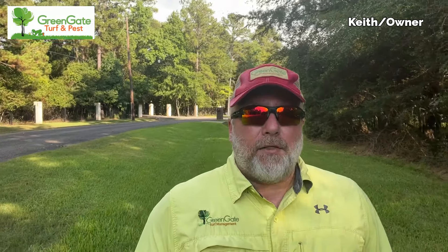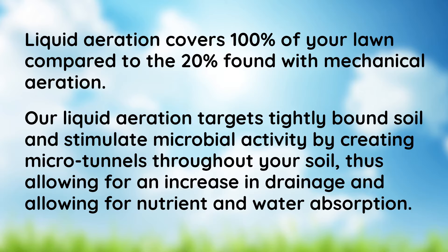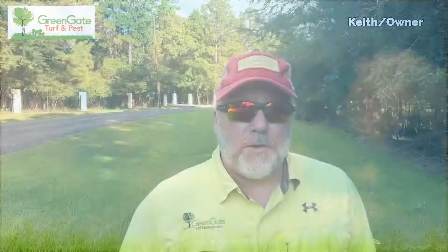But like all things, science just keeps on marching forward. Today, the professional liquid aeration products that Green Gate uses are simply unmatched. Once applied, they immediately begin to break down those chemical bonds. Simultaneously, they start to create micro tunnels, allowing air, nutrients, and moisture to reach those roots.